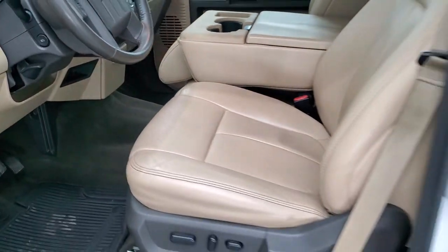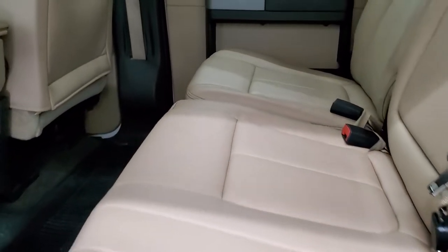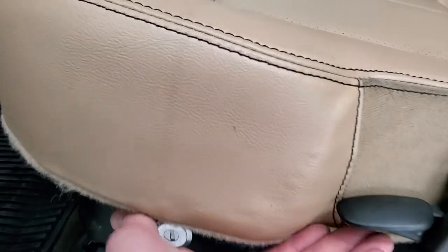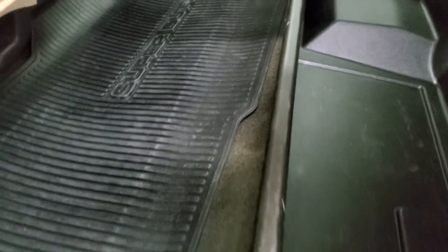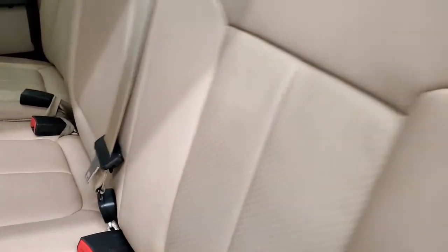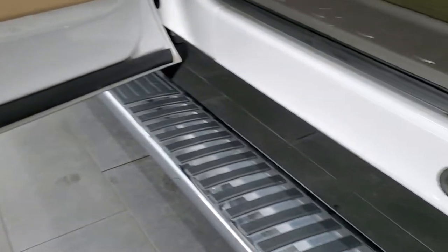We'll take a quick look at the back seats and then start it up and take a look under the hood. Back seats are just as clean as the front seats — no rips or tears back here. You do get the power sliding rear window with built-in rear defrost, lockable storage underneath the seat that locks with your ignition key, all-weather floor mat back here, factory subwoofer behind the seats, latch tether anchors, and child safety locks on the back doors.